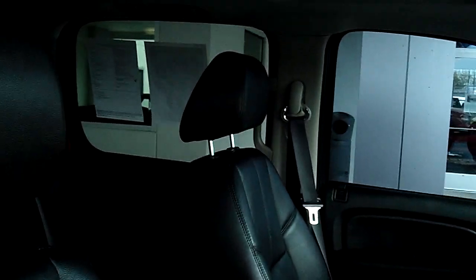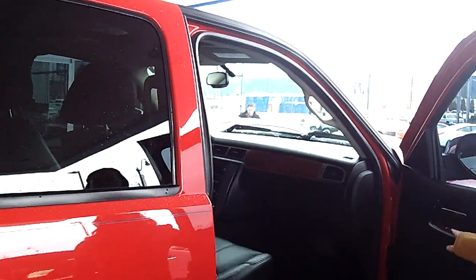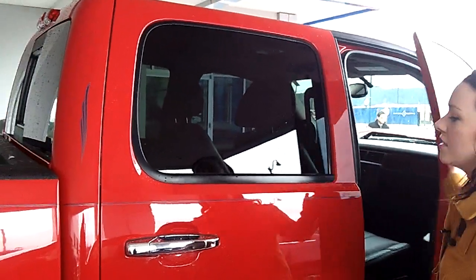Wow, look inside there. We have leather upholstery, a six disc CD changer, power locks, power windows, and privacy glass here.